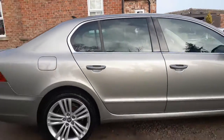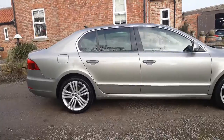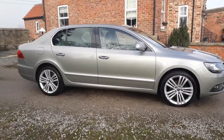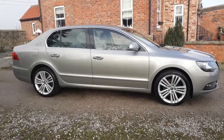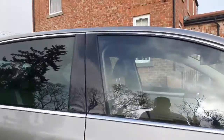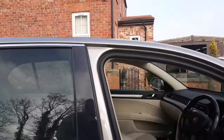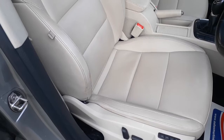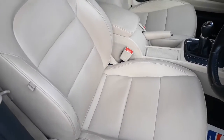Looking at it, you would think the car had done 40,000 miles. Like I said, it is in great condition — hardly any wear anywhere on the seats at all.